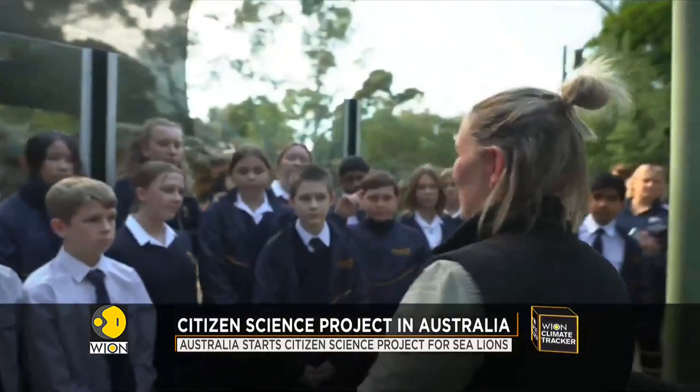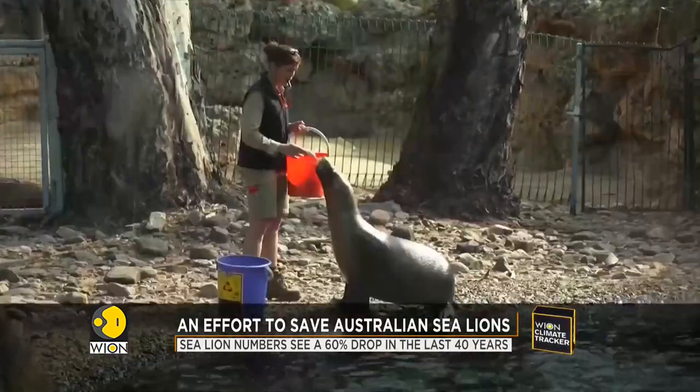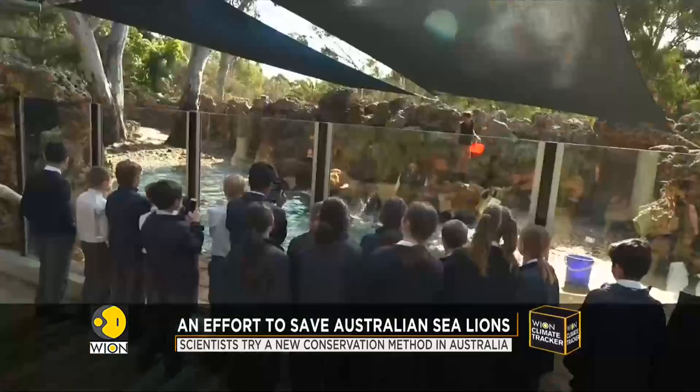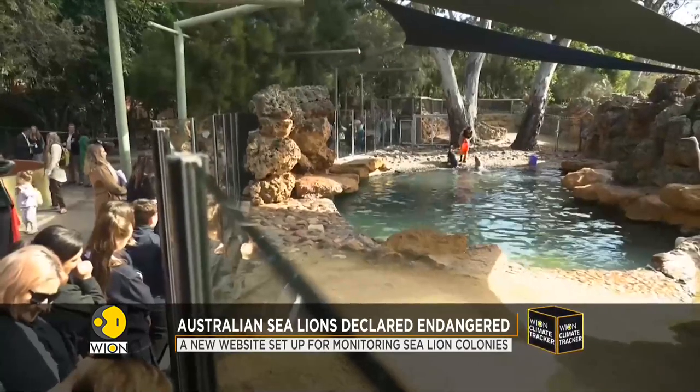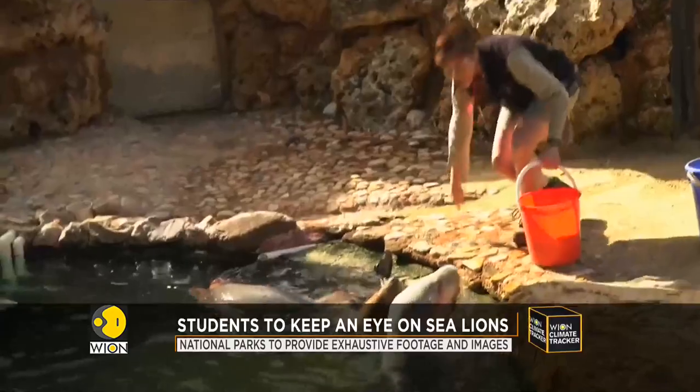These students here are on no ordinary field trip. They are here to observe the Australian sea lions. And they better be paying attention because very soon it will be up to them to help researchers bring the Australian sea lions back from the brink of extinction.